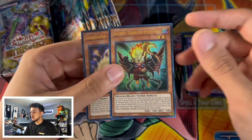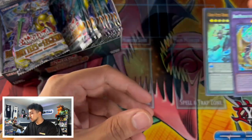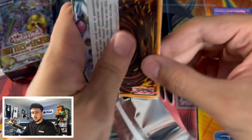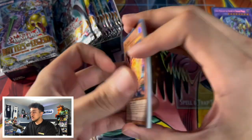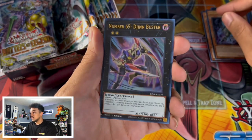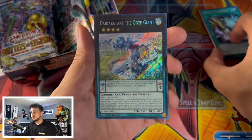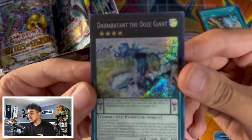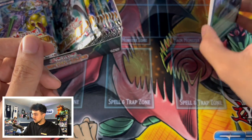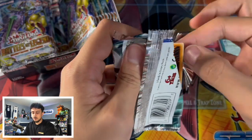We now know the secret rare is in the third slot. Got Evilswarm Exciton Knight — really good reprint — Ghost Lancer, another pack art, Number 65 Djinn Buster as a good ultra rare reprint, Sprite Smashers, and a secret rare Durandal the Ooze Giant. I'm not sure what that card is, but the secret rare printing quality on these looks pretty good — which is surprising because Konami's printing quality has been a little shaky recently, but this feels solid.